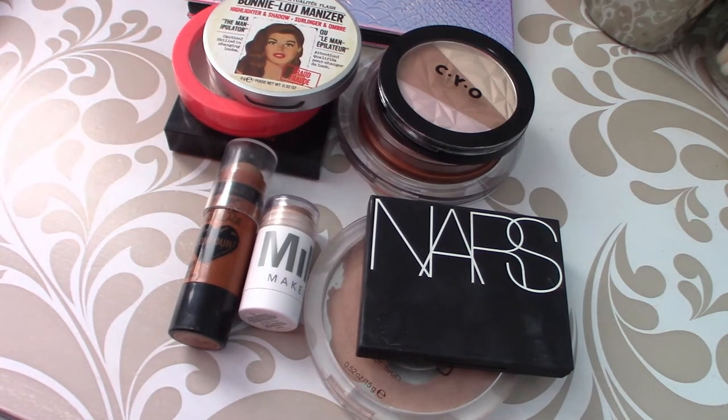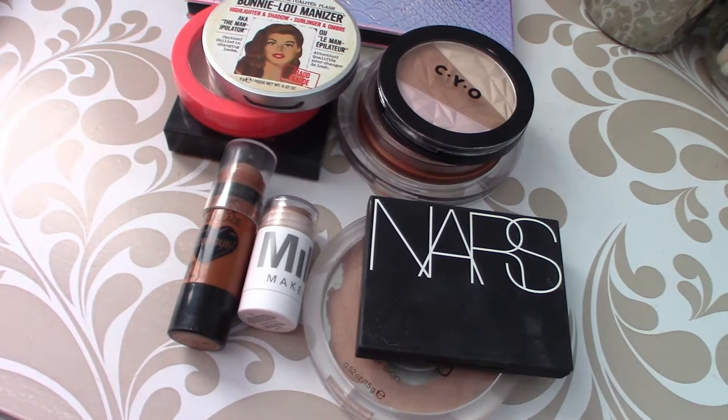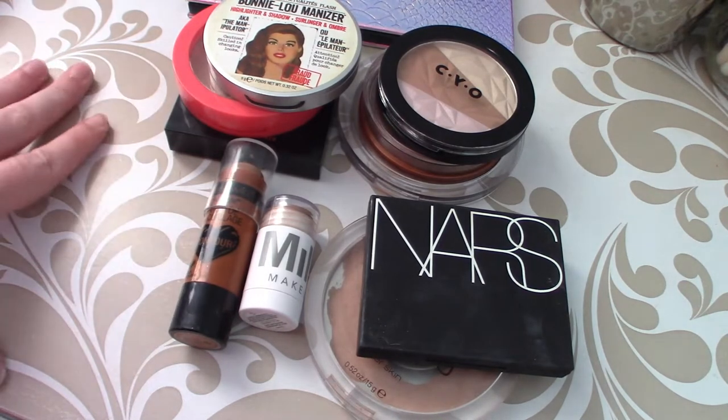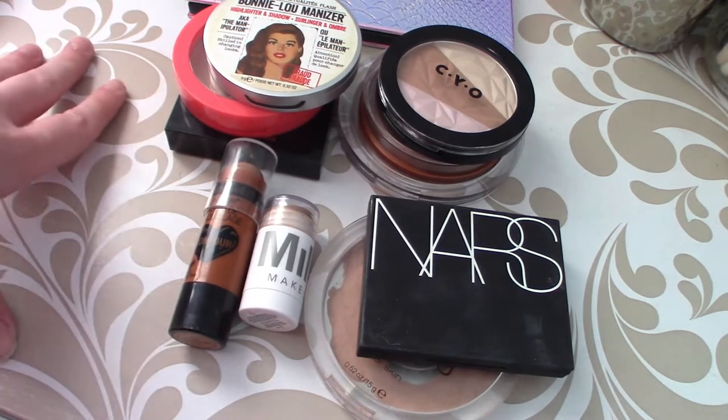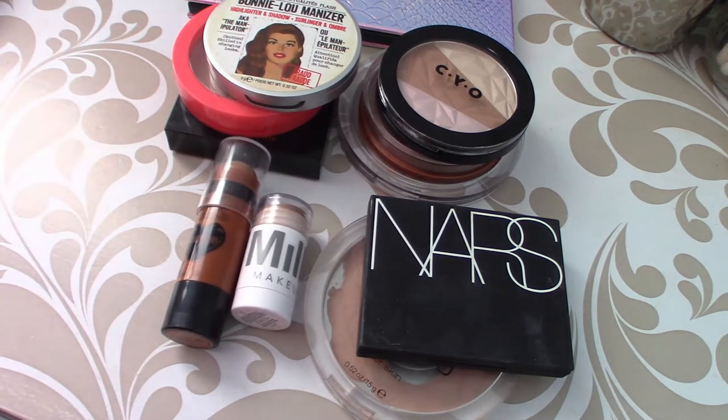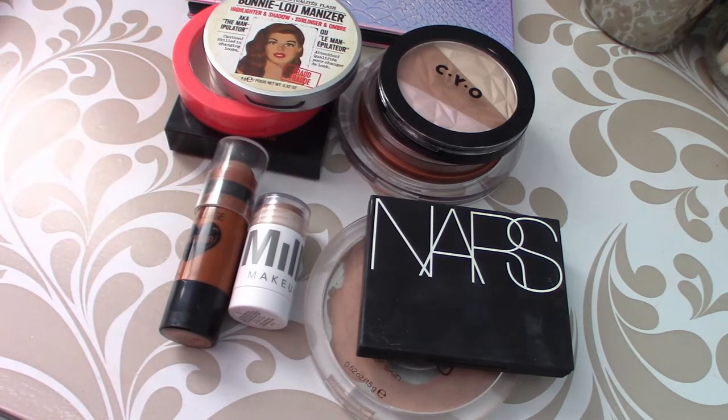Hey guys, thanks for coming back to check out another video. I like filming these collection videos, but it feels weird that I'm just behind the camera and not in front of you. We're just going to ignore that. This is my bronzer collection, cream and powder, and I will be showing it to you and doing swatches and all of that. So let's just get right on into it.